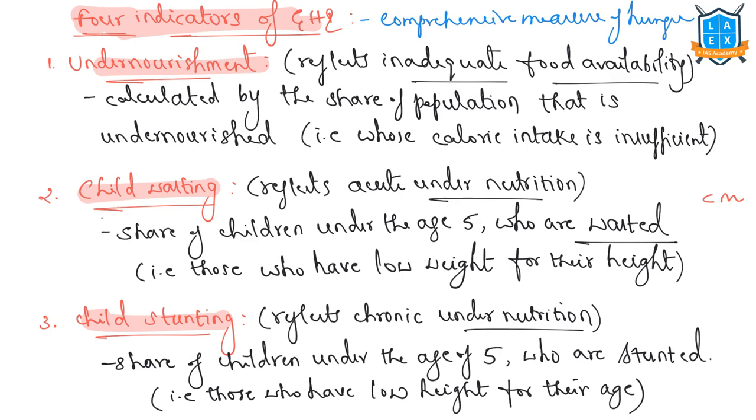Undernourishment reflects inadequate food availability and is calculated by the share of the population that is undernourished — that is, whose calorie intake is insufficient. Child wasting reflects acute undernutrition — the share of children under age 5 who are wasted. We should not confuse wasting with stunting: wasting means those who have low weight for their height. If a child has low weight for its height according to standards, that child is termed a wasted child.